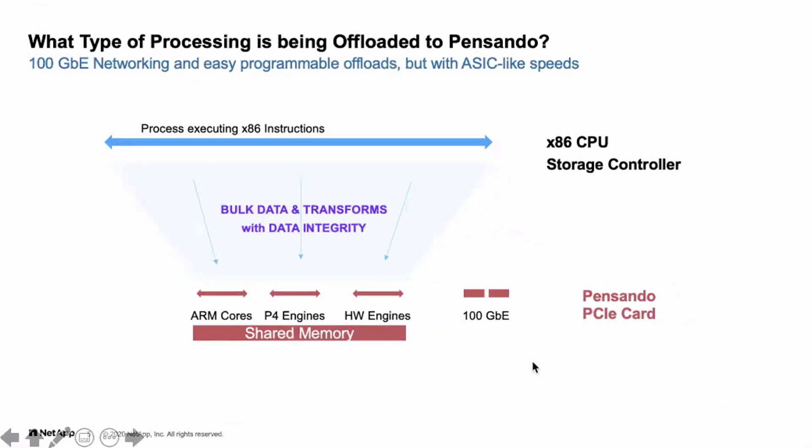When you have a choice, you're partitioning work between what the x86 storage OS does versus what happens on the card. Four years ago, we would have kept everything in x86 because there was no real need — Moore's Law was moving along, we were getting more cores, and that was sufficient.